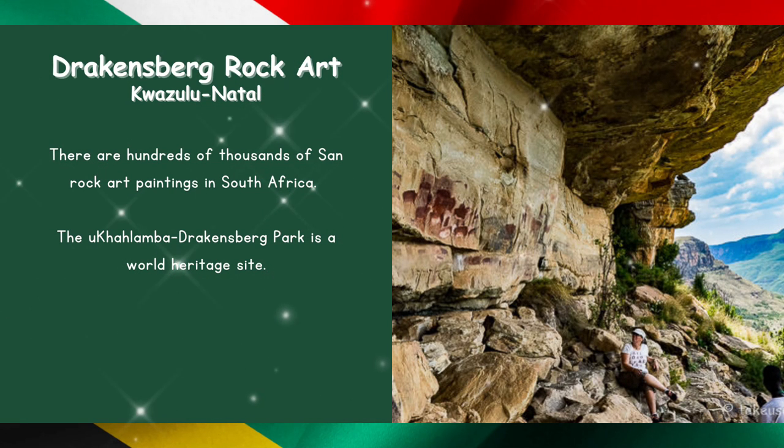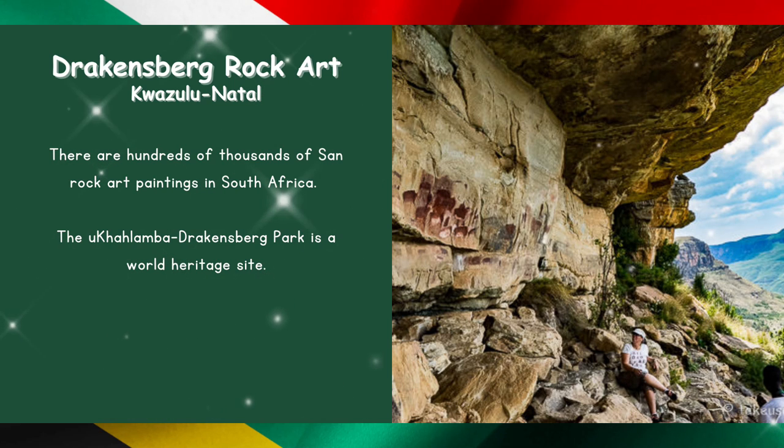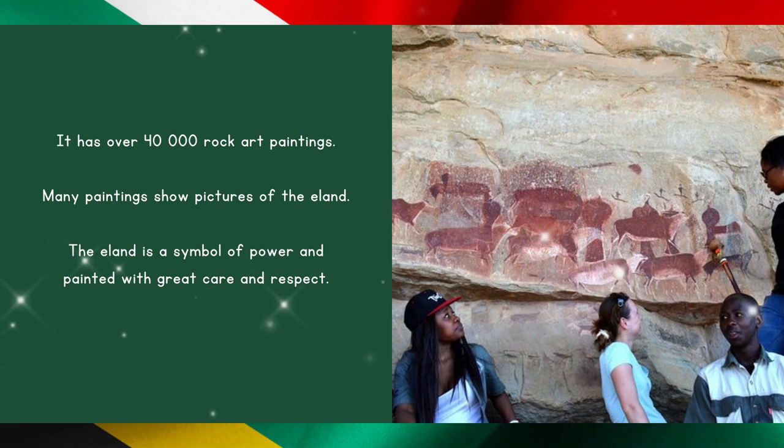The Drakensberg Rock Art in KwaZulu-Natal. There are hundreds of thousands of San rock art paintings in South Africa. Drakensberg Park is a world heritage site and has over 40,000 rock art paintings. Many paintings show pictures of the eland. The eland is a symbol of power and is painted with great care and respect.